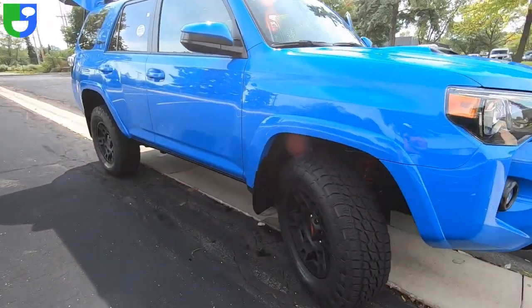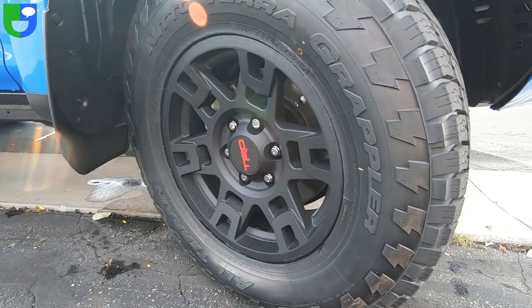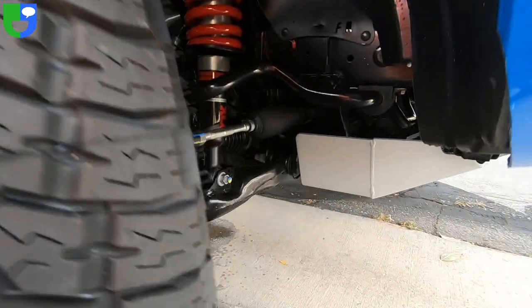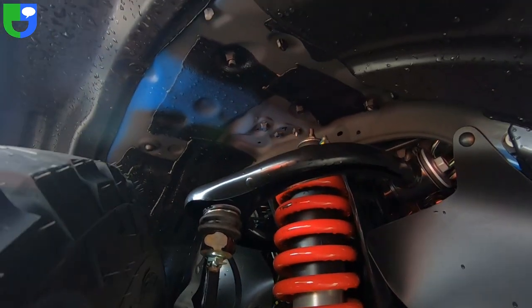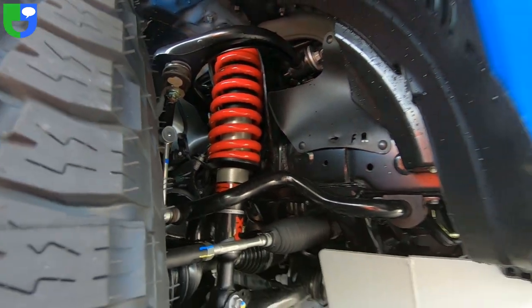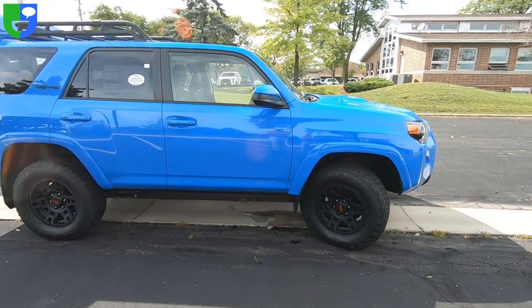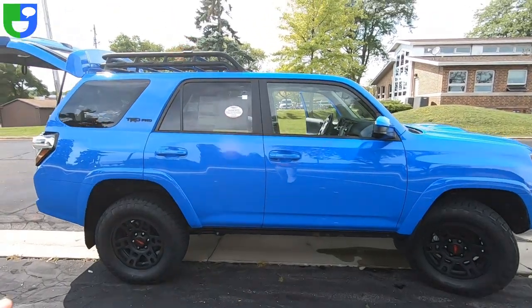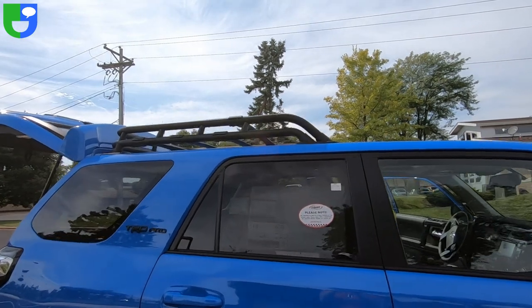The TRD Pro comes with these great blacked-out TRD Pro badge alloy wheels with your off-road tires. And then you can see underneath there, we have the Fox shocks — also awesome on there. They're going to help it ride really nicely off-road, give you a lot of firm footing. You can also see that tubular cargo rack, which is standard on the TRD Pro.